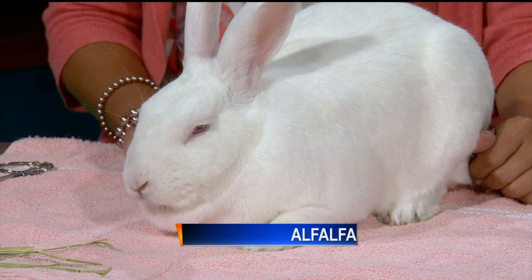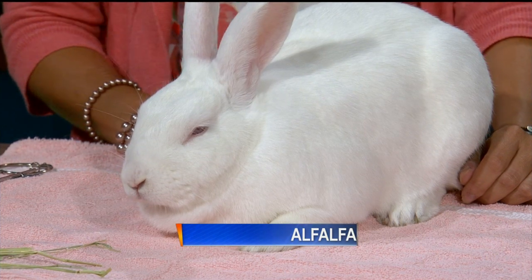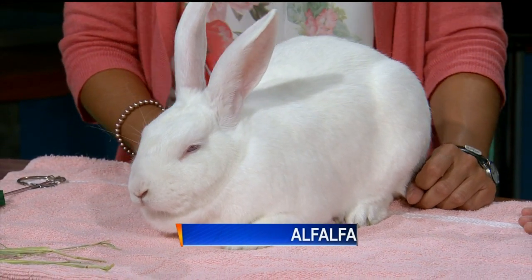He is that beautiful all-white color. He was actually brought to the shelter from another shelter — it was a transfer situation, and they just didn't have enough room for all their nice bunnies. So he came to us, and he has become a staff favorite.